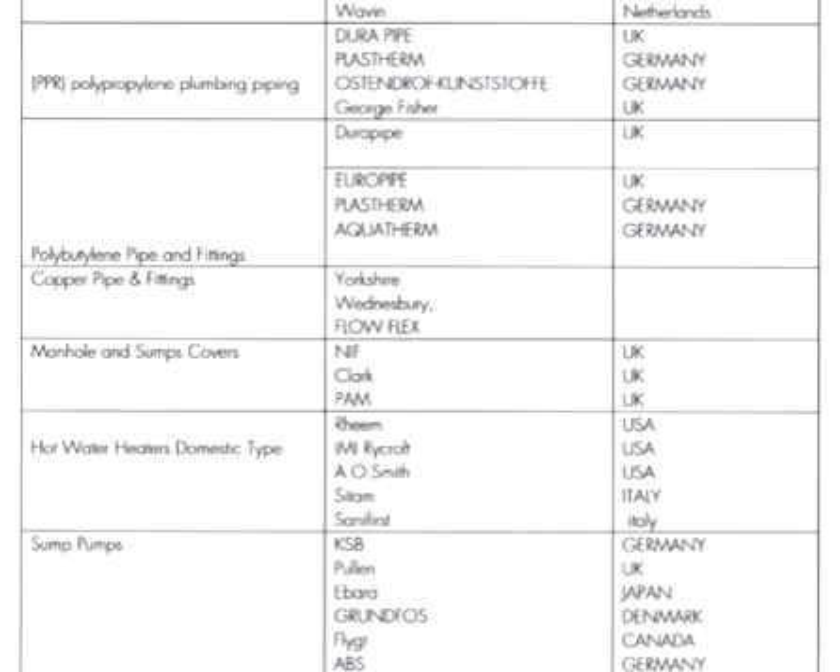For hot water heaters, domestic type, brands include Reem, IMF Prof, A.O. Smith, Salomon, and Sanifrist. Origins are Italy, Italy, USA, USA, and USA.